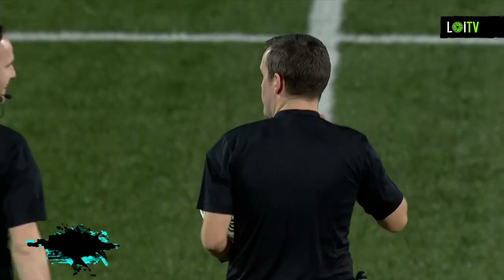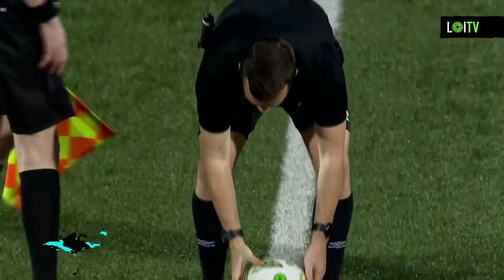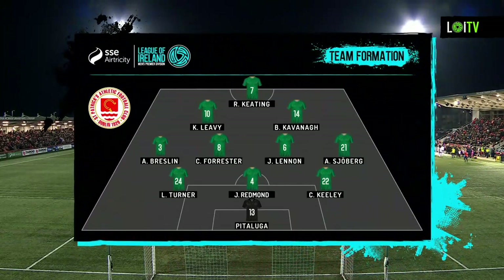The referee tonight is Rob Harvey, making his way to the center — an experienced referee. As for the St. Pats lineup, just the one change from the side that lost to Bohemians. Jake Mulrani misses out with a knock, replaced by former Derry player Brandon Kavanagh, who plays just behind striker Rory Keating in the side chasing their first win here at the Brandywell since 2019.